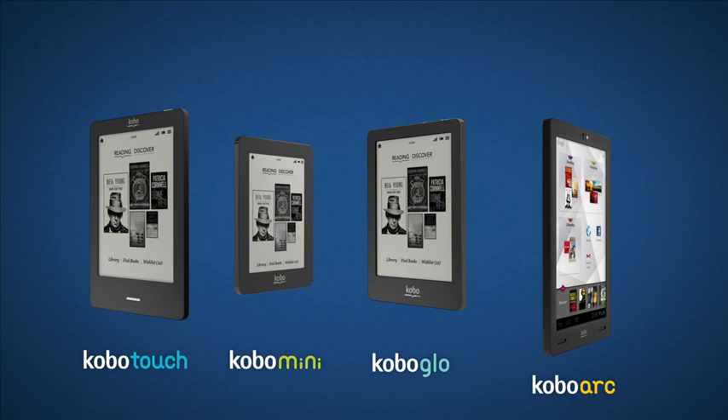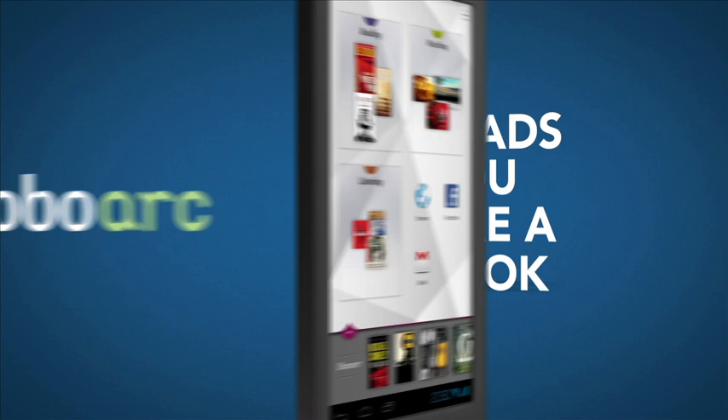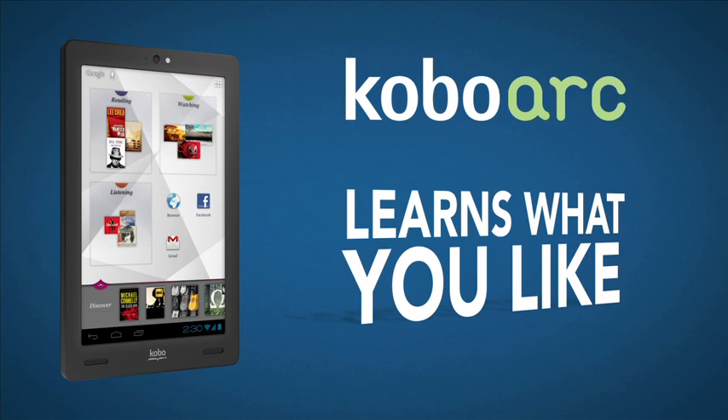Kobo Arc. Kobo Arc reads you like a book. Every time you read, listen, or watch, Kobo Arc learns what you like and delivers more for you to love using our exclusive interface tapestries. Movies, TV,